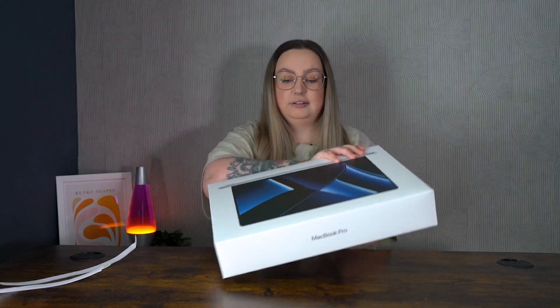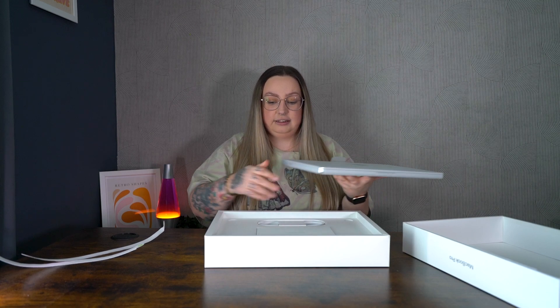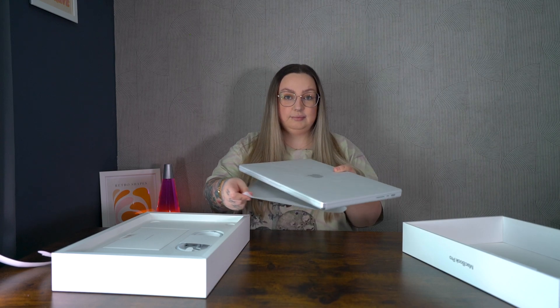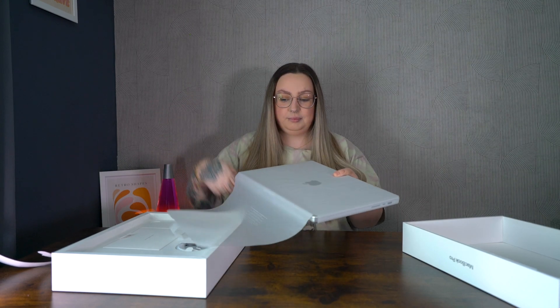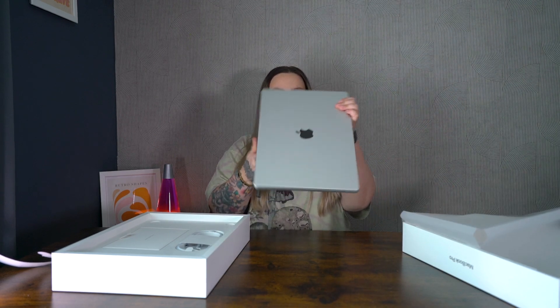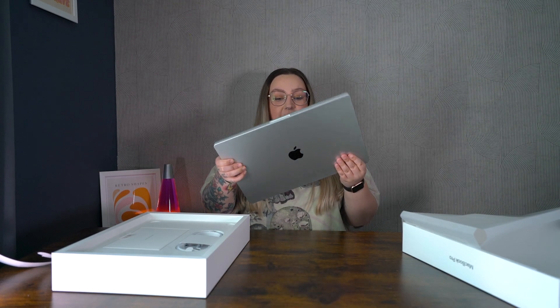So satisfying. Oh my god. Oh — she's heavy, she is heavy!